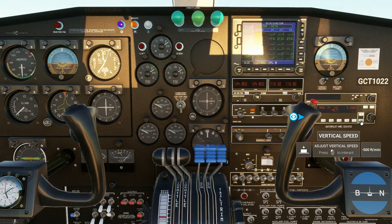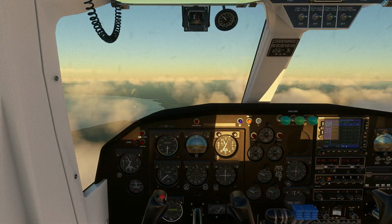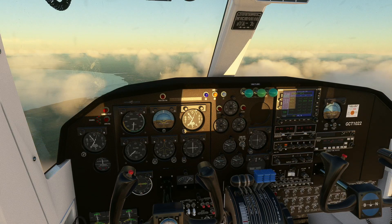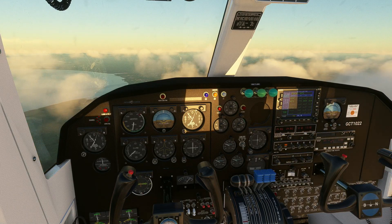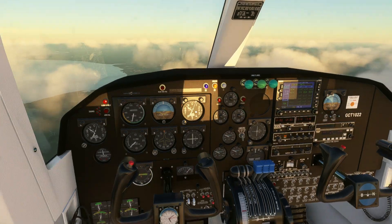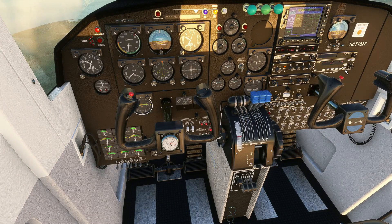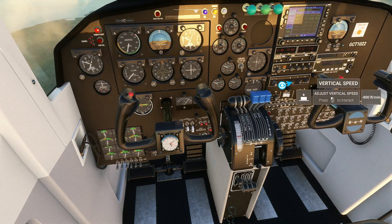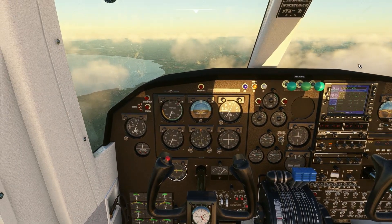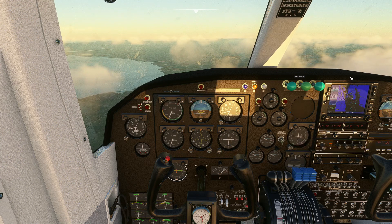I'm going to increase the rate of descent - let's do about 800 feet per minute. I was climbing at about 800, so that seemed pretty good. I'm planning to come in on runway 10.